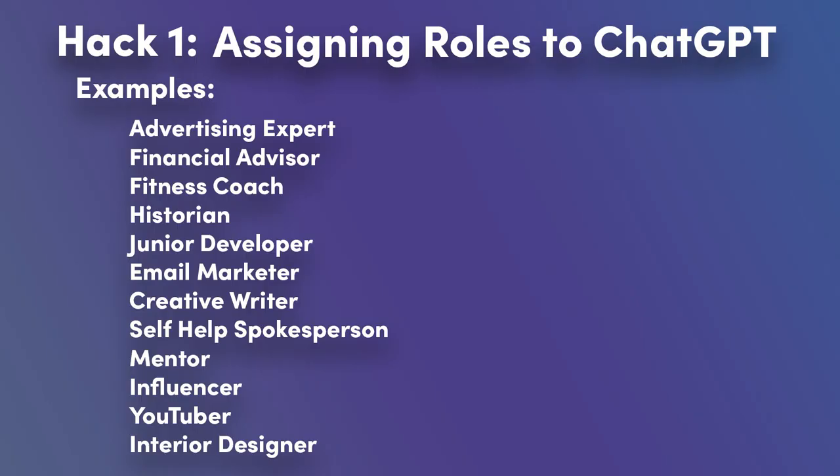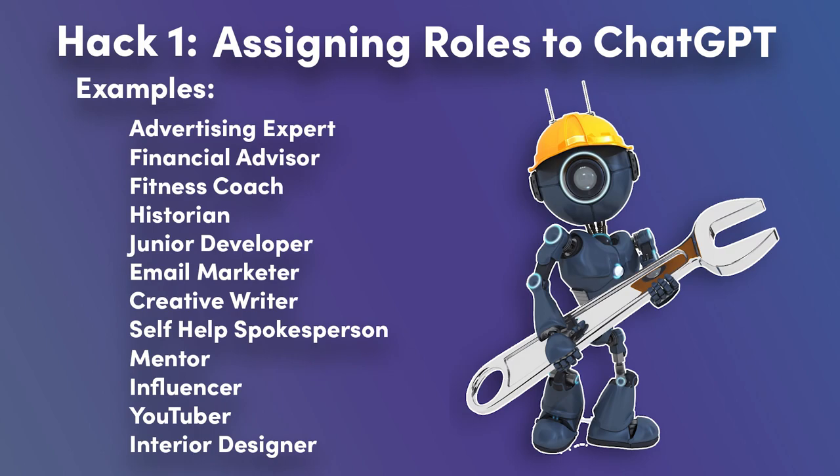One effective approach to enhance your ChatGPT prompts is assigning a specific role to the AI. This can include roles such as advertising expert, financial advisor, fitness coach, or even historian. By defining a role, you guide ChatGPT to generate responses in line with the expertise and perspective of the assigned character.